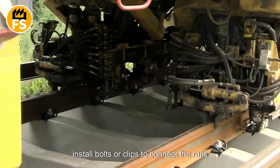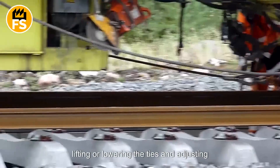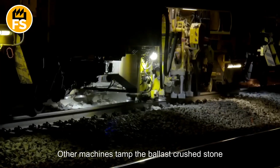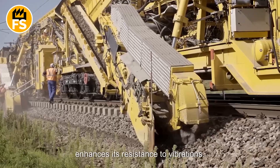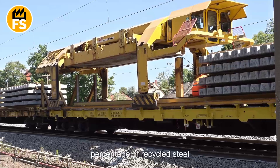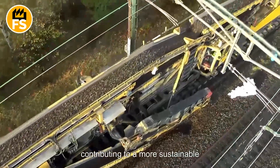Automatic fastening machines quickly install bolts or clips to connect the rails to the ties, significantly speeding up the process. Once the rails and ties are in place, specialized machines align the track by lifting or lowering the ties and adjusting the ballast beneath them. Thanks to laser sensors and computer control, these machines ensure precise track alignment, which is critical for safety. Other machines tamp the ballast — crushed stone — around the ties, providing a solid foundation. This reduces the risk of track shifting and enhances resistance to vibrations. Rails are often made using a significant percentage of recycled steel, as steel retains its properties well during reuse, helping reduce ore extraction needs and lowering the carbon footprint.